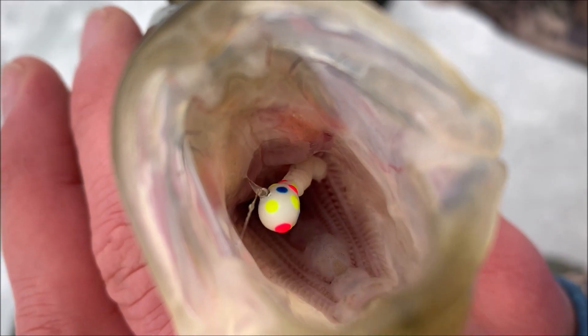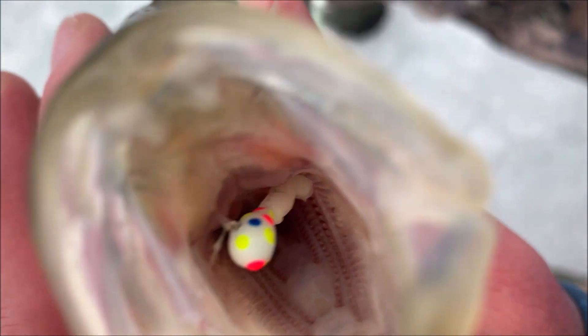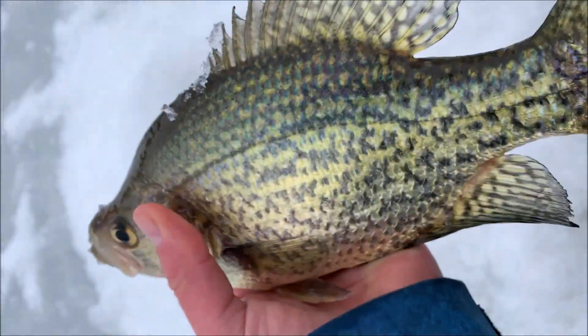They are just absolutely engulfing that thing. Wonderbred Widowmaker Tungsten with the beaver tail plastic from Liquid Willow Cat. Beautiful crappie, look at that.